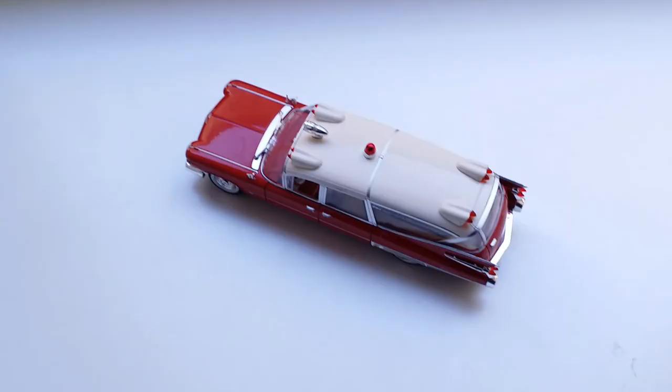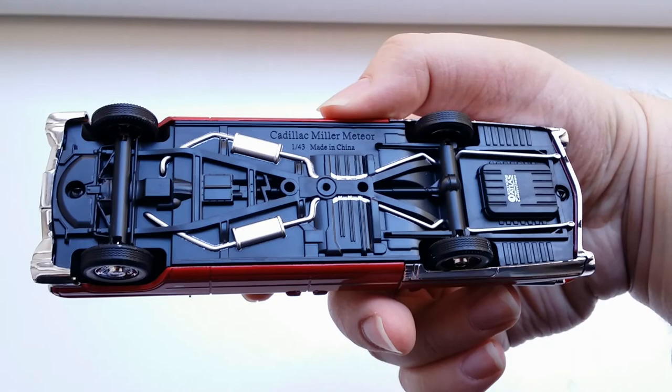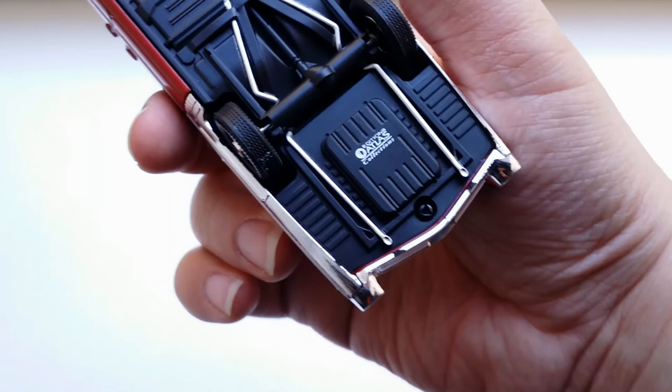Now let's check out the bottom of the car. It says 'Cadillac Miller Meteor, 1:43, Made in China.' The entire exhaust system is painted in silver, and over here it says 'Editions Atlas Collections.' That's a fair bit of detail for a 1:43 scale model.